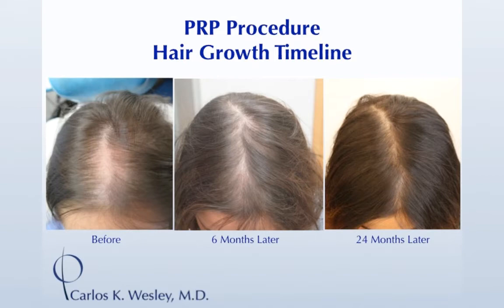A year and a half or two years down the road, you can maintain results. This patient — this is how she looked 13 years ago, and this is how she still looks today. She comes in about every year to year and a half for a single session. You start with a series and then sustain it with individual procedures. The great thing about PRP is it's autologous — your own cells treating yourself — though the downside is that leads to a variable response.